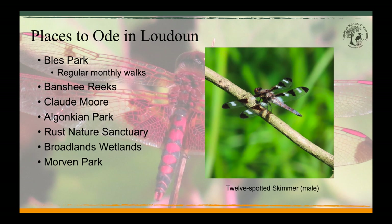Let's talk about places to go odeing in Loudoun County. We normally conduct the dragonfly field trip at Bliss Park because it provides a great diversity of odes, containing a pond, a marsh, and bordering a creek and a river. All the pictures in this presentation were taken in Loudoun County at a variety of locales including Bliss Park, Banshee Reeks, Blue Ridge Center for Environmental Stewardship, Rust Nature Sanctuary, and Morven Park. Algonkian Park, Claude Moore Park, and Broadlands Wetlands are also great local places to find odes.